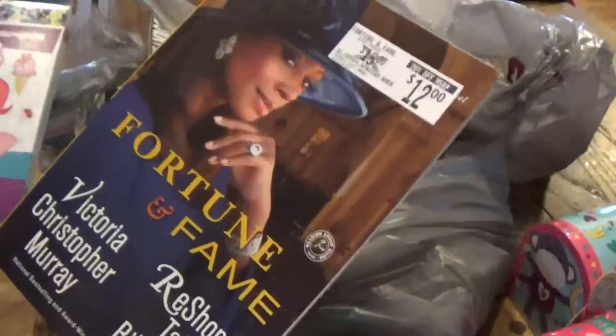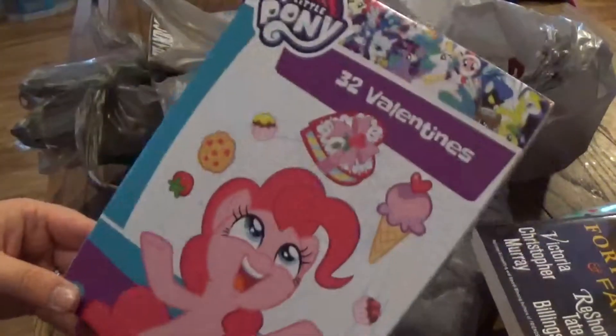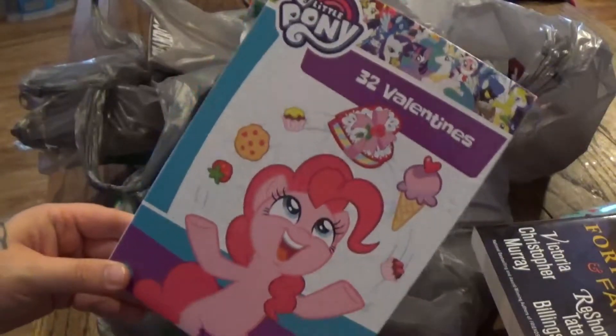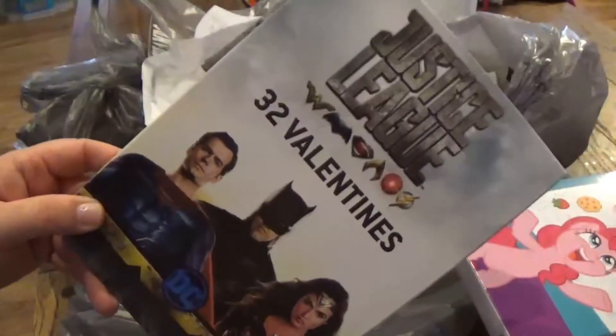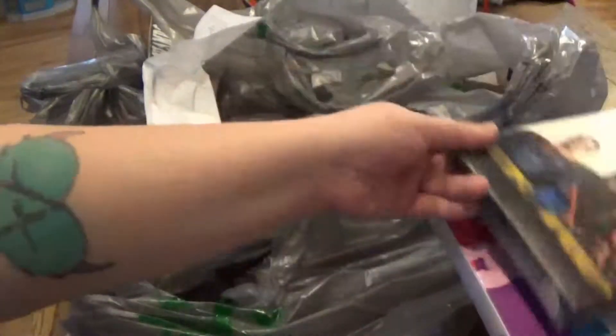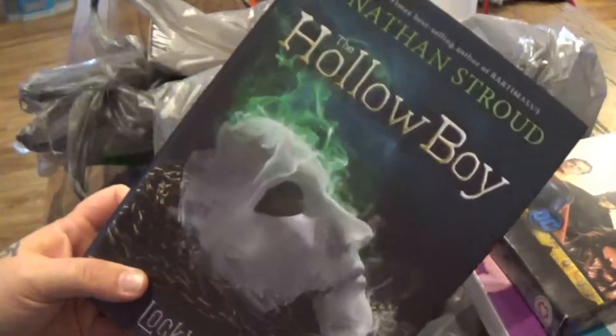I picked up a book to read — I'm all about reading some books. I picked up some Valentine cards for the kids for school — My Little Pony for my daughter and Justice League for my son. I also picked up another book called Hollow Boy.